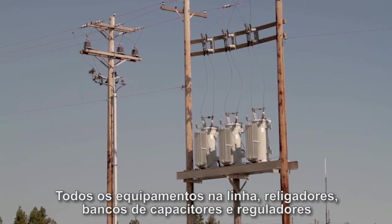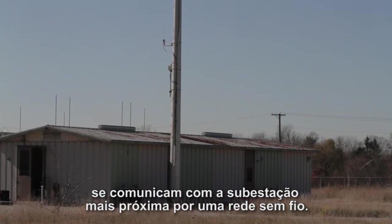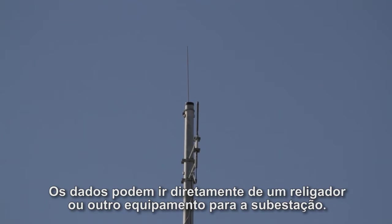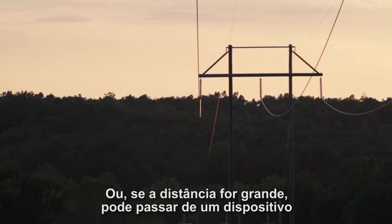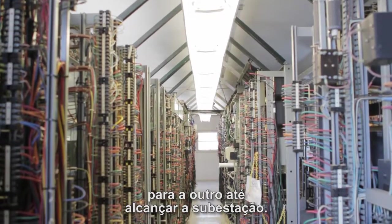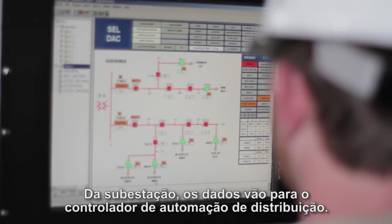The devices out on the line — the reclosers, the capacitor banks, the regulators — all communicate to the closest substation via a mesh wireless network. The data can go directly from a recloser or other device on the line to a substation, or if it's too far away, it can hop from one device to the next until it reaches the substation. From the substation it will go to the distribution automation controller.